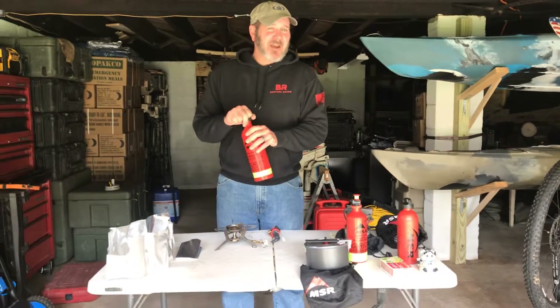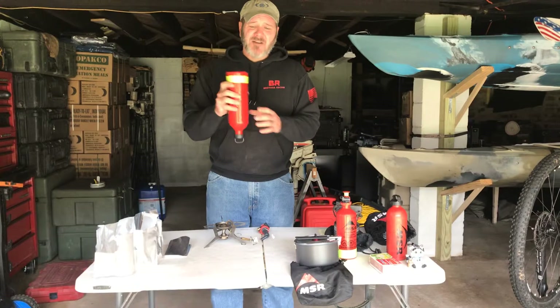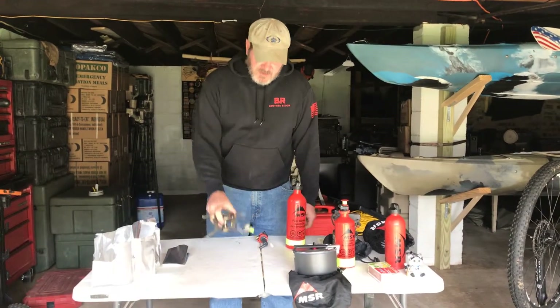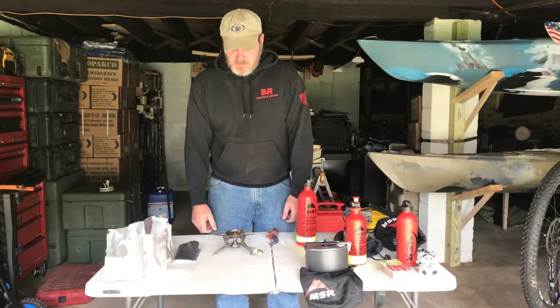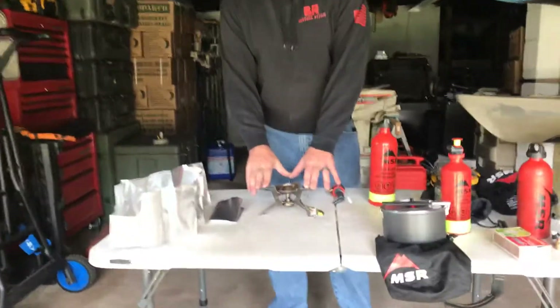It does have a nice child safety cap lock you need to press to open, and I've never had a leak. They are an aluminum bottle. The stove, as you can see, sits nice and flat, lays out, and it's got some pretty aggressive teeth to hold your pot.